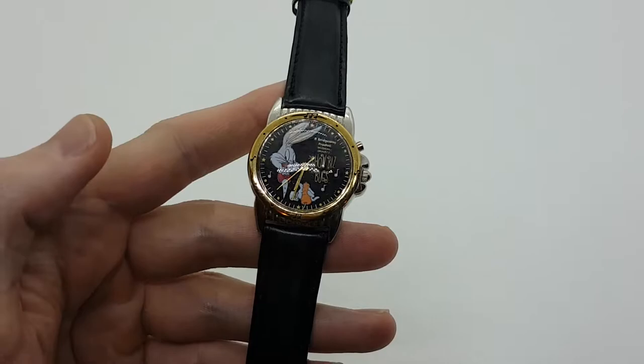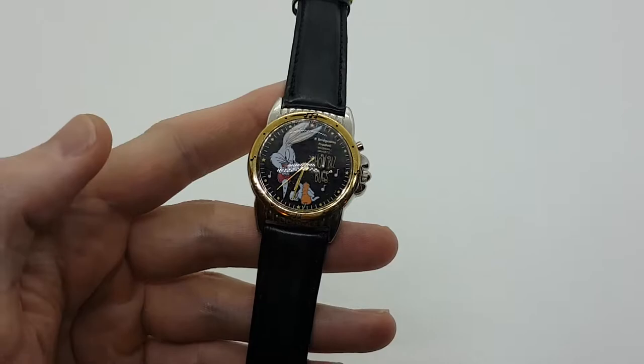So that was the video guys. If you're interested in purchasing this watch or any of our other musical watches, make sure to follow the link in the description below. Also like this video, subscribe to our YouTube channel, and see you next time.